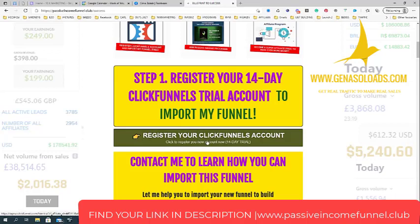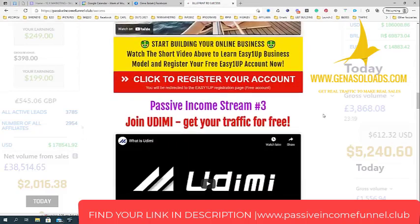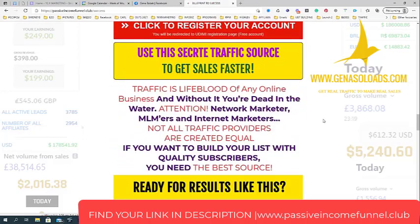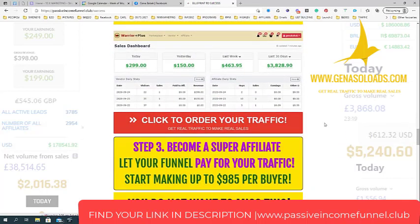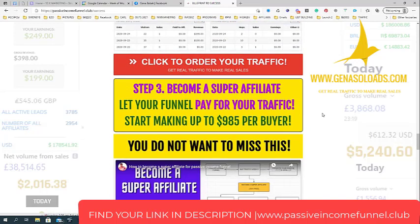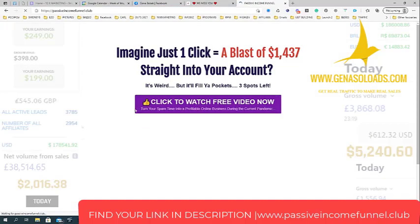You can import my funnel for free — just register your ClickFunnels account and when they click this button they'll be registering in ClickFunnels under me. That's how I make money with ClickFunnels as an affiliate. But that's not it — I decided to go even further. I also promote my own traffic source. Step 3 is to become a super affiliate and let your funnel pay for your traffic. You'll be able to make up to $985 per buyer simply sending people to the first page of the funnel.